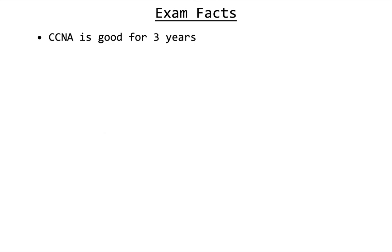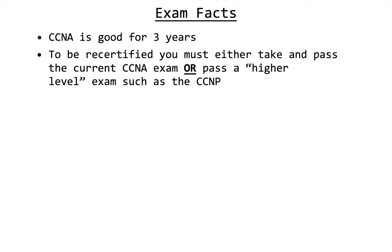Some facts about the exam: once you pass the CCNA it is good for three years. When those three years are up, you need to either take the current CCNA exam again and pass it, or pass a higher-level exam such as one of the CCNP exams. CCNP stands for Cisco Certified Network Professional.